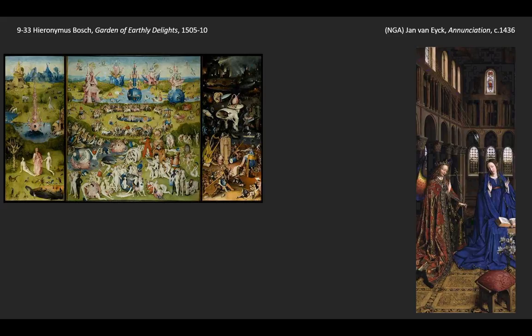But unlike van Eyck, where details enhance the sense of realism, what we see with Bosch is that the details are used to create a supernatural world — a very strange place.